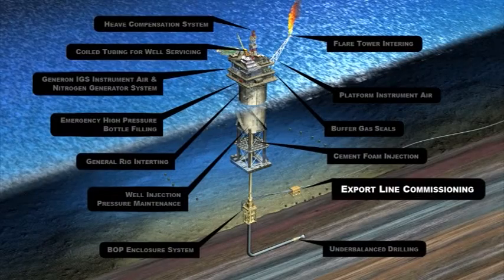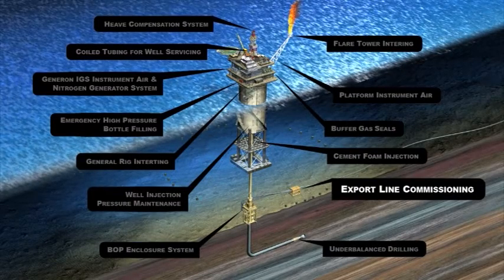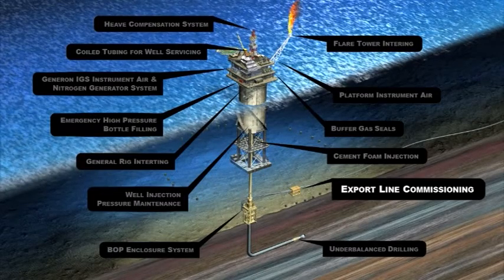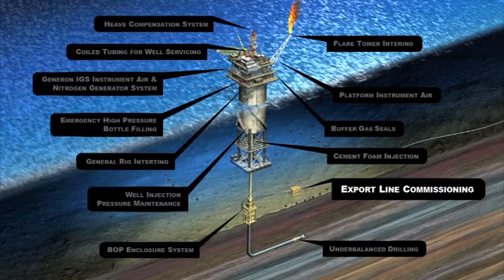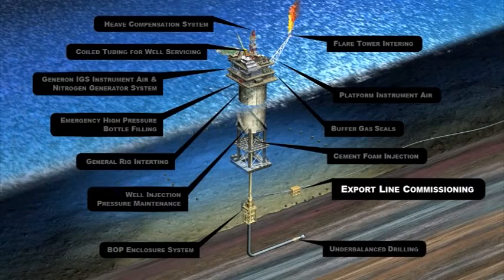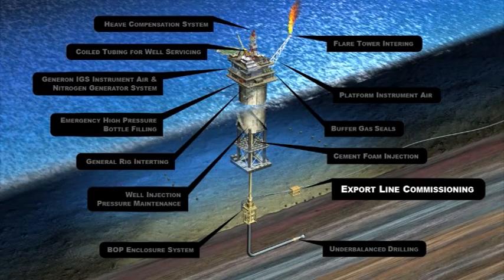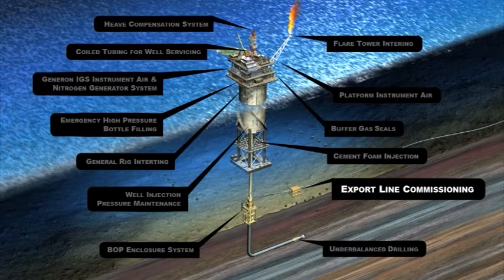Export Line Commissioning: Nitrogen is an excellent drying agent for the displacement of water used in hydrostatic testing of the gas export line. Most pipeline drying operations require a maximum of minus 40 degrees Fahrenheit dew point. Generon systems are rated at minus 70 degrees Fahrenheit dew point and can be provided with output pressures of 320 PSI-G without the use of a booster system.